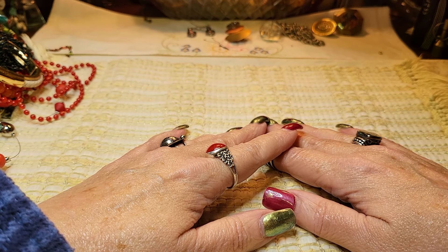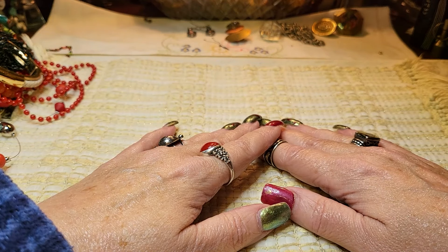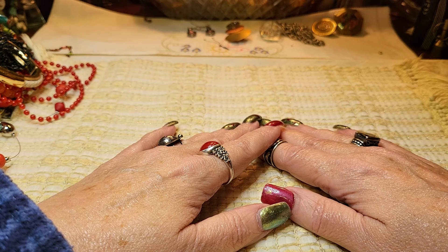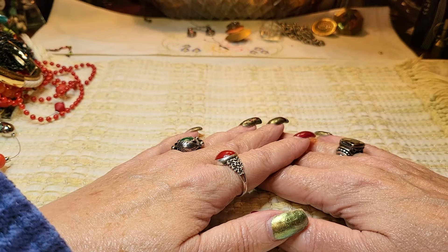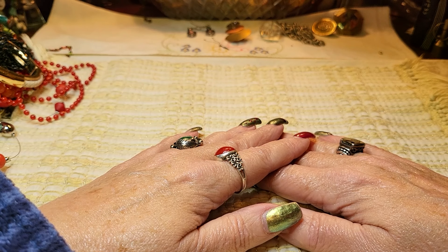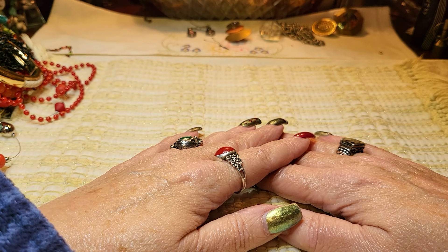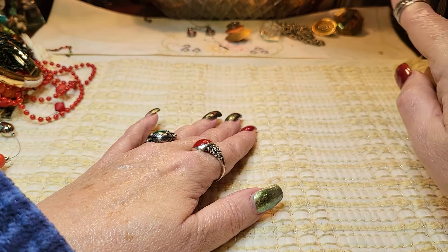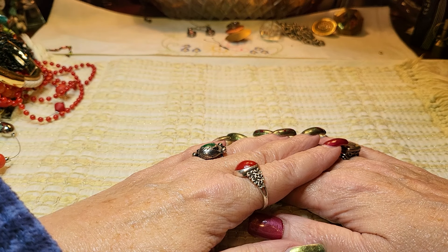I'm going to do a giveaway on this video. Leave a comment and I will be giving away a bag of jewelry — I'll pick the winner next Sunday. If you see a comment from me, make sure my name is highlighted; otherwise it's not me. Do not answer, email, or text anyone. I will never ask you to do that. I'm not going to put it in the title so we shouldn't have a problem.